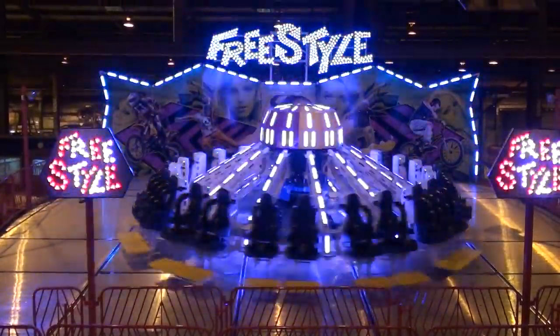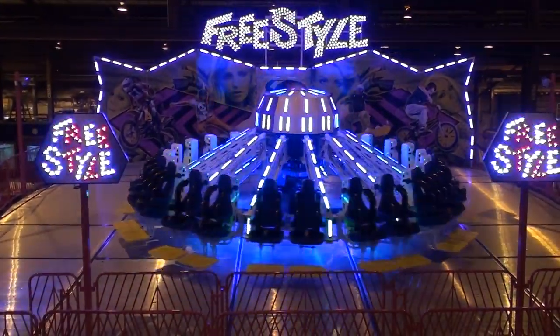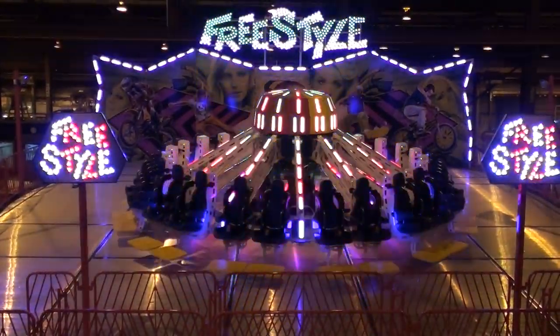And then it shuts down. That's the ride. Come to Houston Livestock Show — starts the first weekend of March. You can see it in action.